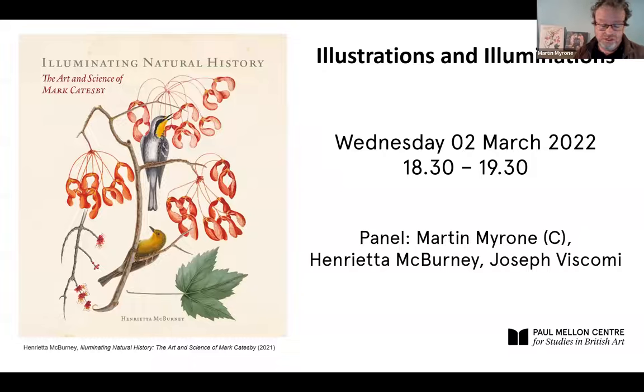I'm Martin Myrone, convener of the British Art Network based here at the Paul Mellon Centre, and I'm pleased to be the chair this evening. The two authors have been invited to talk for about 20 minutes each about their books, sharing something about the genesis of their project, their aims and ambitions. We will then have some time for conversation, prompted by questions that you, the audience, will submit.